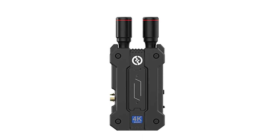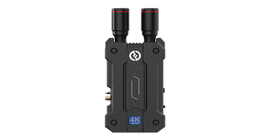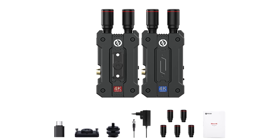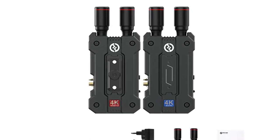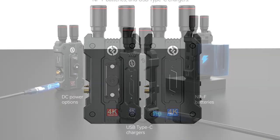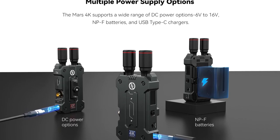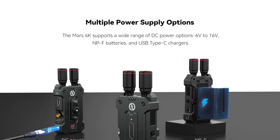One of the biggest advantages of the Hollyland Mars 4K is its low transmission delay of just 0.06 seconds, allowing you to transmit high-quality video signals in real-time without any noticeable delay. Finally, the product has an impressive transmission distance of 450 feet, making it perfect for use in large venues and outdoor settings where long transmission distances are required.